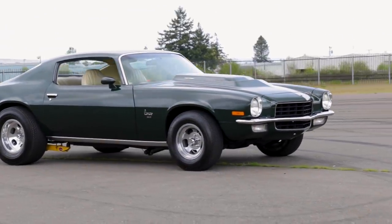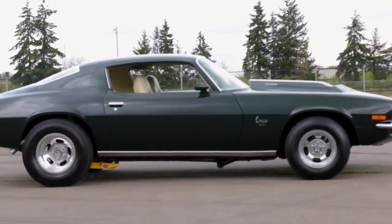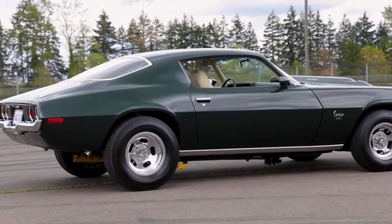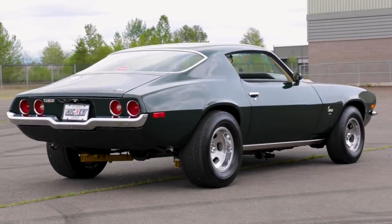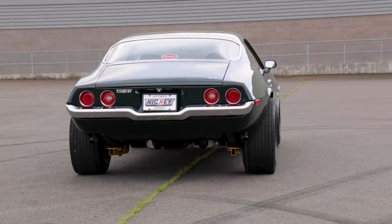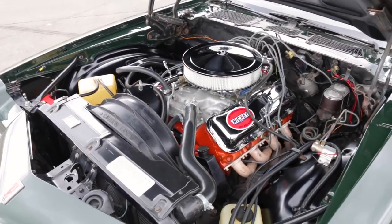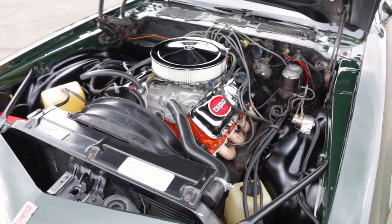There's documentation of the first owner racing it to a 10.52 at 129 miles per hour in the quarter mile back in the day. It even won a championship and held a 1974 world record in the eighth mile, clicking off an 8.12 ET on June 23rd of 1974. And what's even more fun is that this is the only known example of a 1973 Nicky Stage 3 Camaro of its kind.